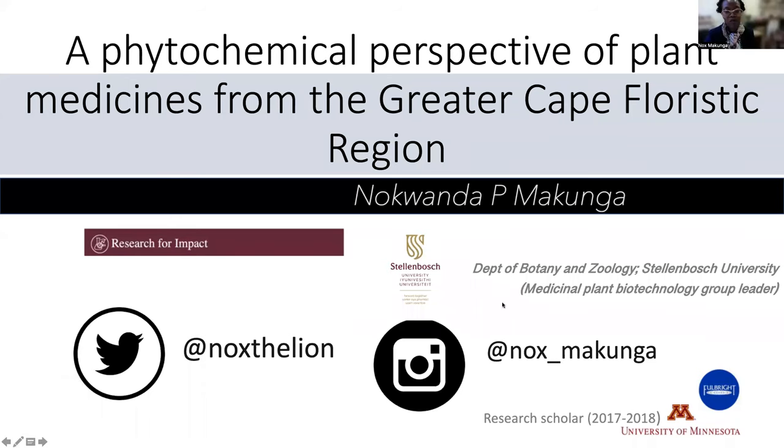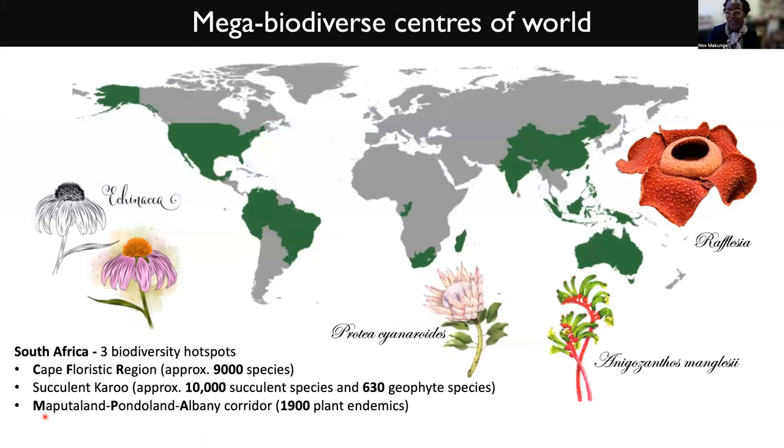The approaches that we use in my lab are quite varied, and I will take you through some of these approaches that we actually utilize. Some of you might be aware that South Africa really is very much well known for its biodiversity.